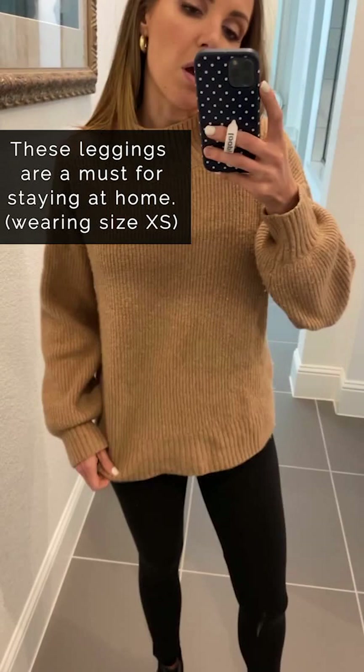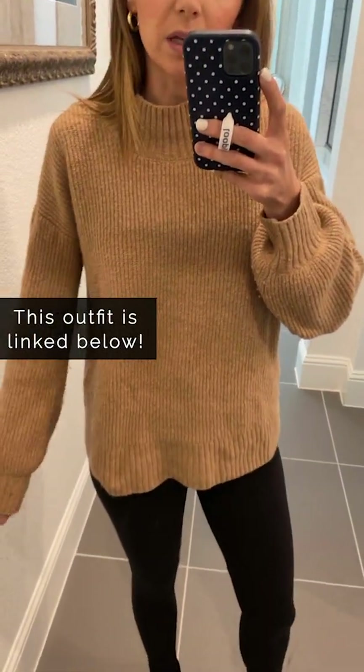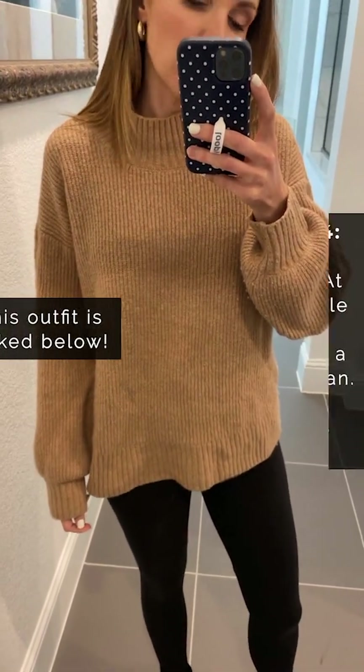The pullover sweater has a mock neck and a little bit of a puff sleeve. I have it in two colors and I'm obsessed with it — it's just perfectly oversized, so comfortable, so soft.